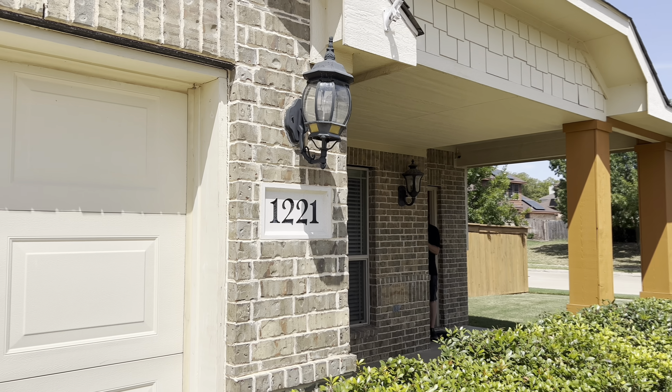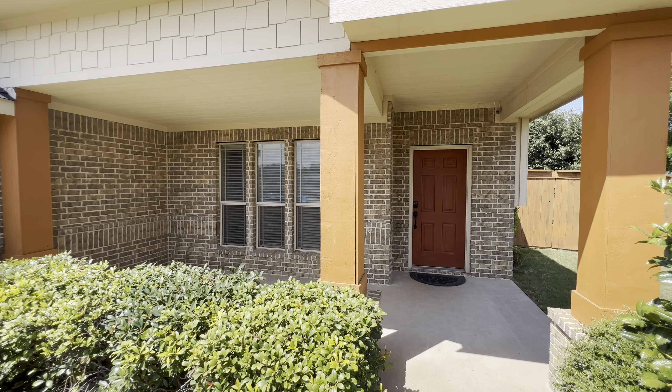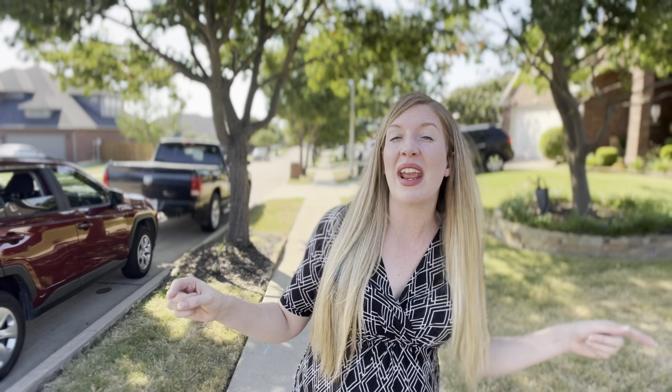Are you looking for an updated home which is completely low maintenance, move-in ready, with some of the best tools here in the Dallas-Fort Worth area? Well, I've got one for you! Under $400,000 right here in Mansfield, Texas. Let's take a look!